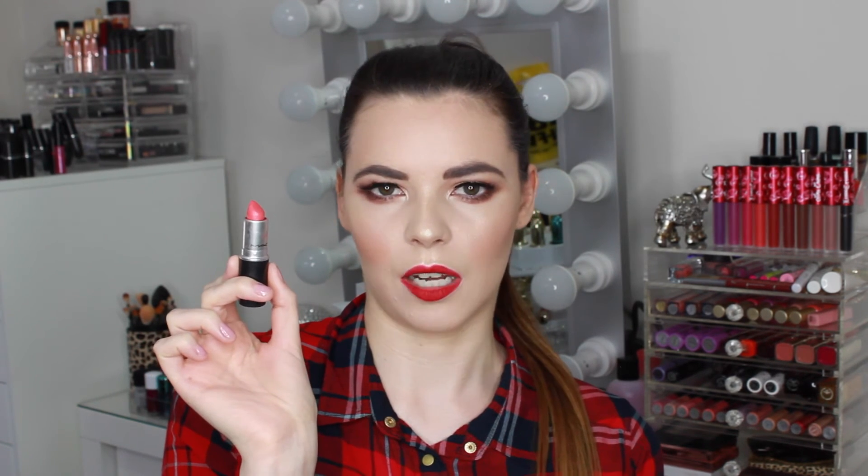The next colour is called Vegas Vault. This is also an amplified cream finish. This is just such a beautiful, more of an orange tone coral colour. I used to wear this colour quite a lot as well — it's just the most perfect coral colour with more of an orange tone to it. I am so in love with Vegas Vault. This is just perfect for a very natural makeup look with a beautiful gold smoky eye and then a bright coral lip. This colour is just stunning.